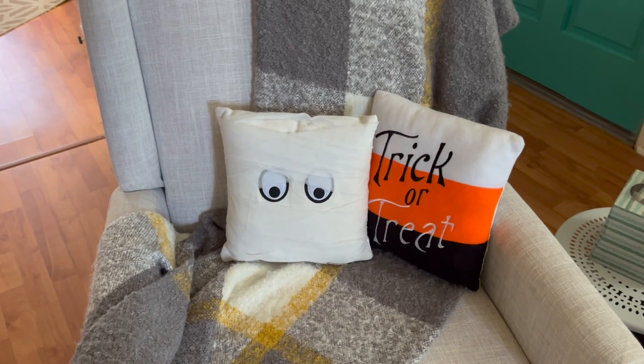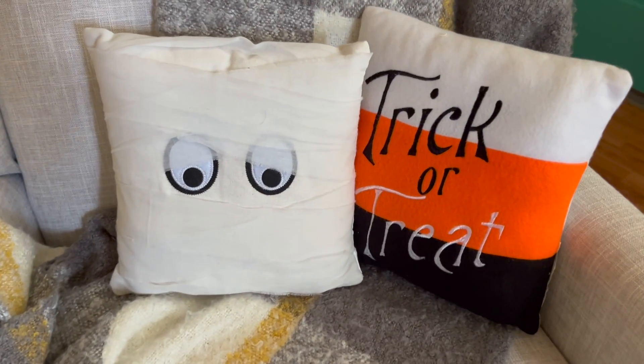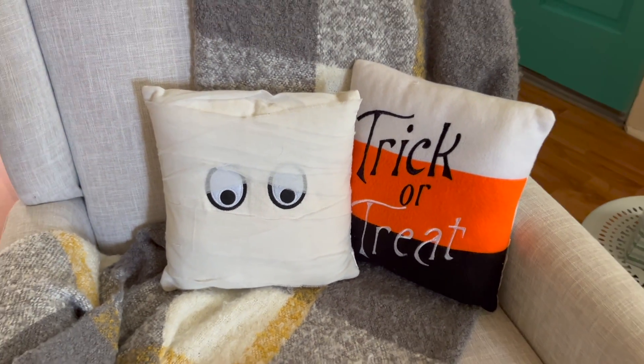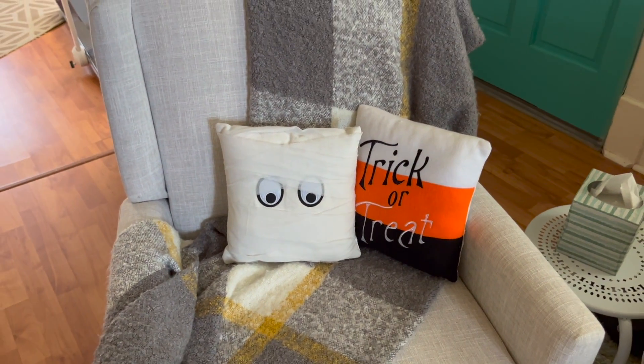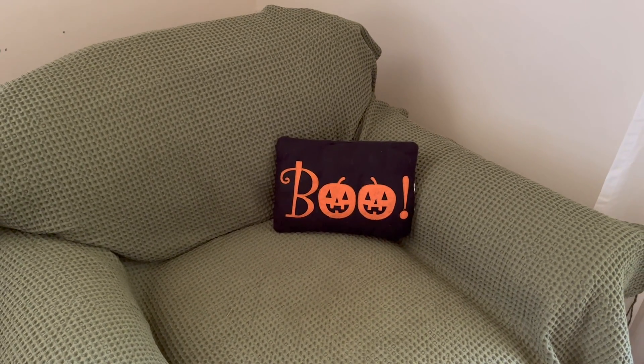Over here we added a couple of Halloween-like pillows from the Target One Spot, again from years ago. I also added one over here in Riley's chair, also from the Target One Spot.